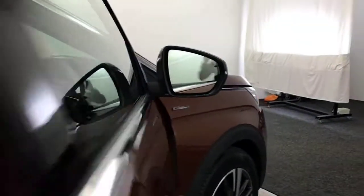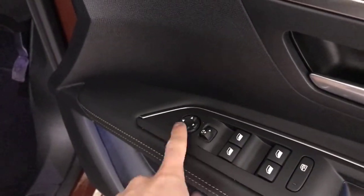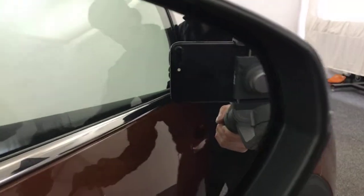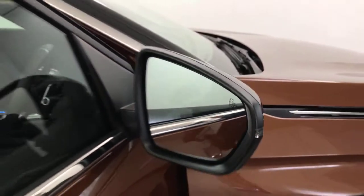There are electric windows in the rear and up front, as well as electrically adjustable folding mirrors. On the mirrors, you can see in the corner — there's a blind spot monitoring system.